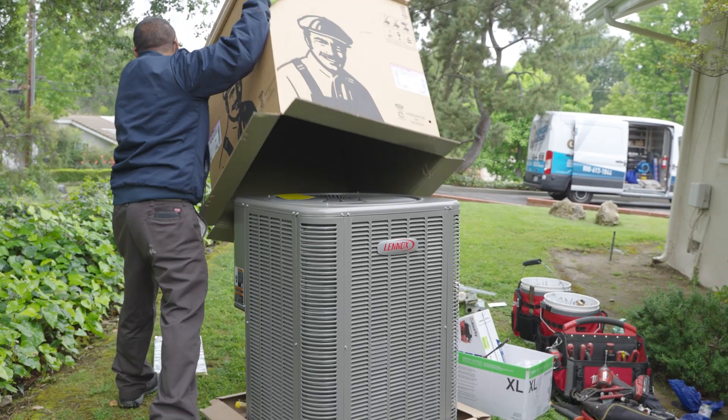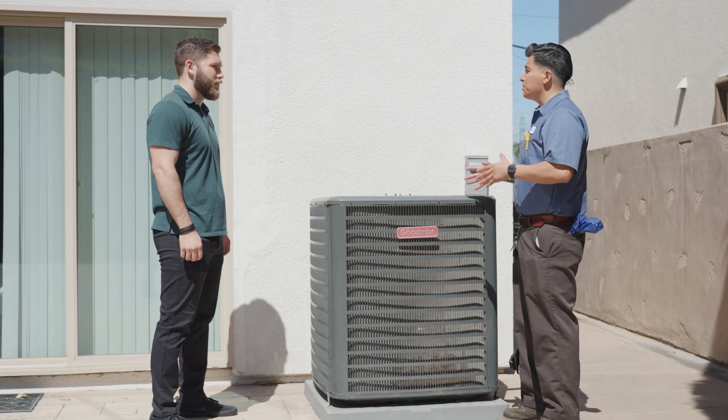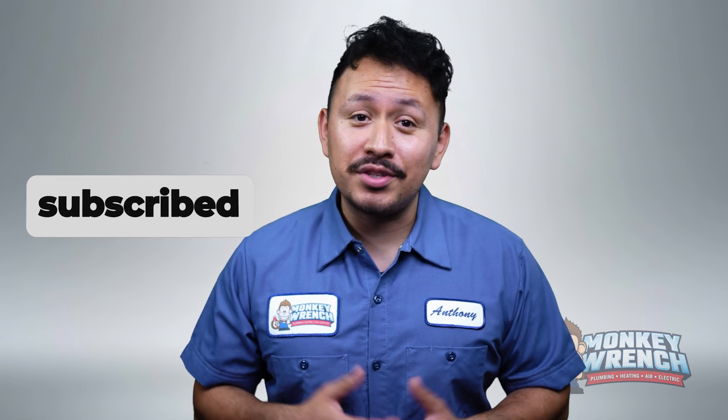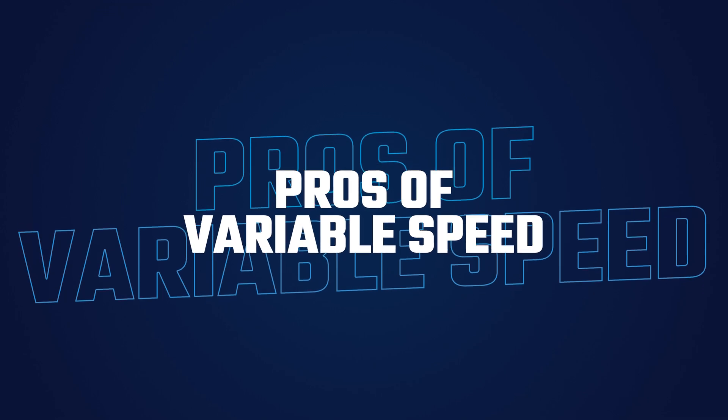We've seen which types of ACs are more efficient at cooling and saving energy than others. If you're new to this channel, consider subscribing as we're constantly putting out new videos every week just like this one. Now let's jump in, starting with the pros of variable speed ACs.